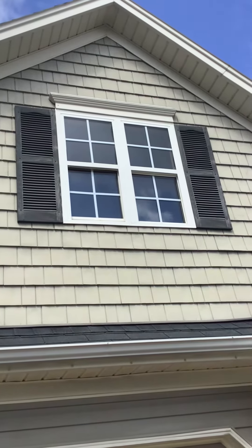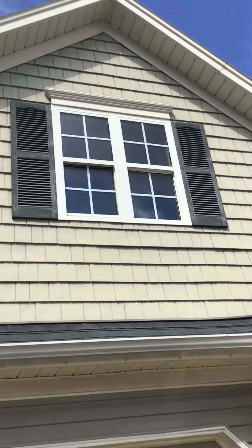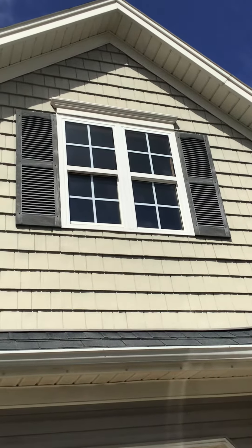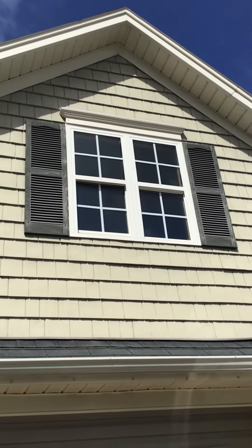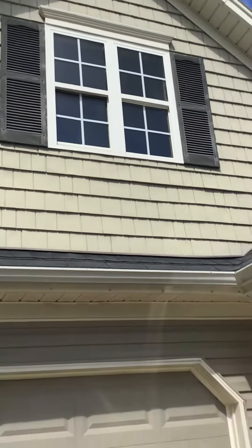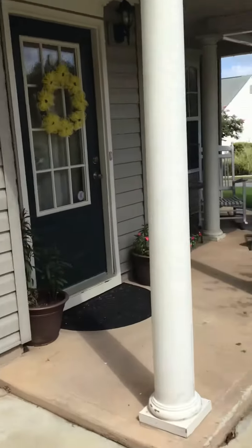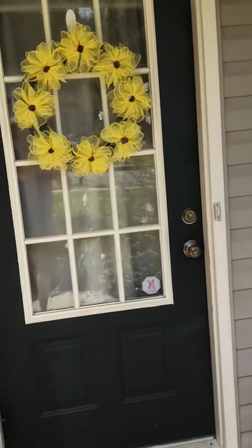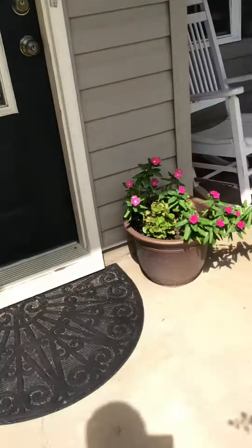That's the only reason we don't like vinyl — this clouding of the finish on the shutters, we can't do much about. There's a product called Renew but it doesn't hold up very long. So on these shutters we would go ahead and clean them, prime them with an adhesion primer, and repaint those shutters along with these ones in here, then repaint this front door and the trim around it.